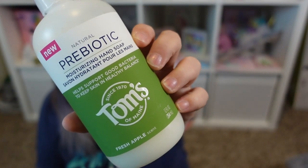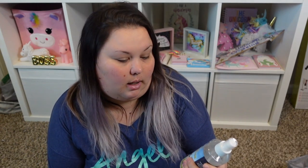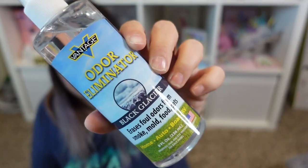The paint colors are cobalt blue, scarlet, magenta, and violet. I also got the Tom's Prebiotic Moisturizing Hand Soap in fresh apple scent — 12 fluid ounces. The last one I got was lavender, which I wouldn't use, but I love the fresh apple. These are new Vantage brand odor eliminators for home, auto, boat, or RV — 8 fluid ounces each. They erase foul odors from smoke, mold, food, or pets, and are made in the USA. I got one in black glacier and one in new car fresh — one for me, one for Greg in our cars.